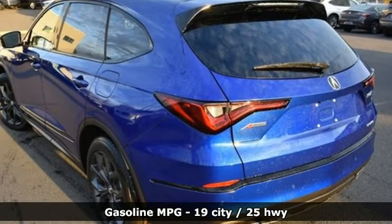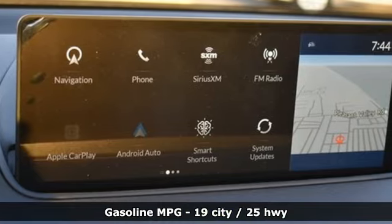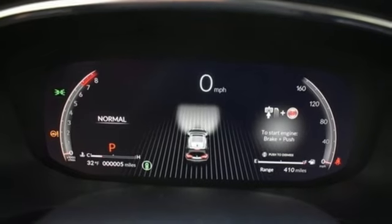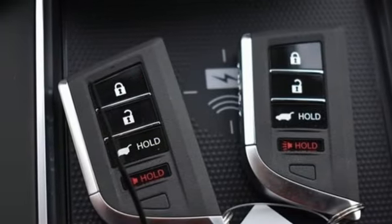Auto-dimming rearview mirror, Wi-Fi hotspot, dual-zone climate control, integrated navigation system with voice activation, V6 engine, voice-activated climate controls, memory exterior door mirror settings.